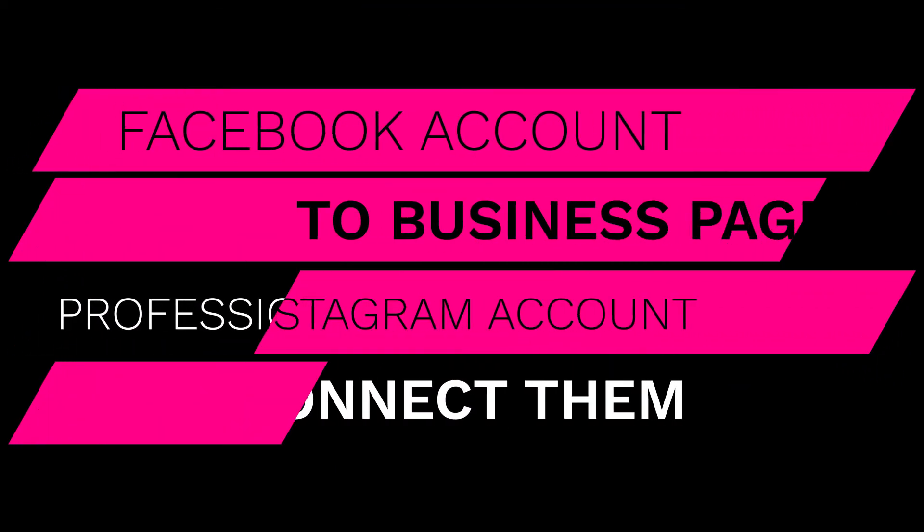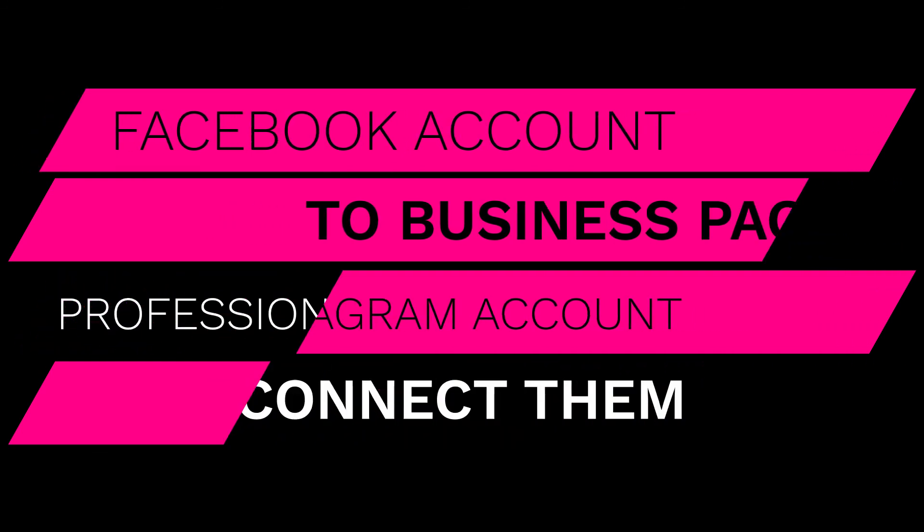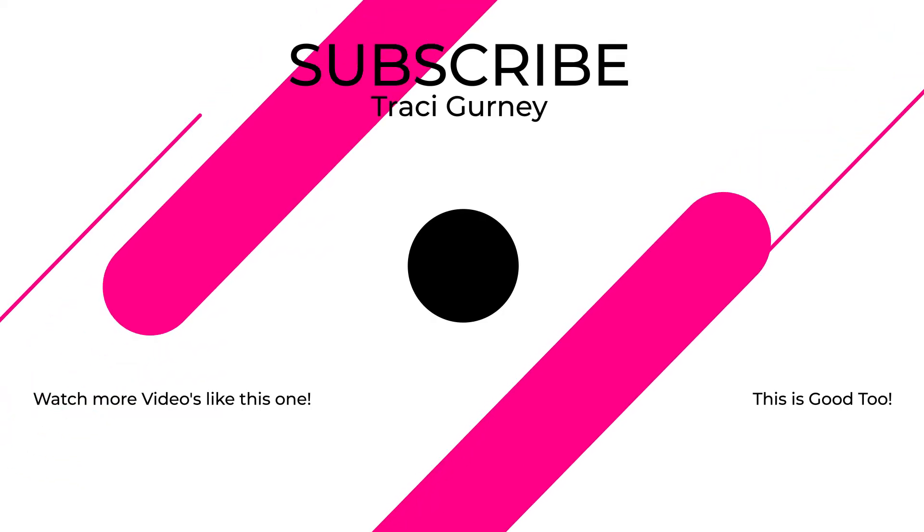And that's it. What you need is a Facebook account, which enables you to create a Facebook business page. You need an Instagram account that is a professional account — whether business or creator — and then you just connect the two. Now you're a little bit more efficient in your digital marketing and you can make sure things go across each platform. Thanks for watching, and if you like the video give it a thumbs up, share with your friends, and be sure to subscribe to my channel and hit the notification button to get notified when I upload a new video.